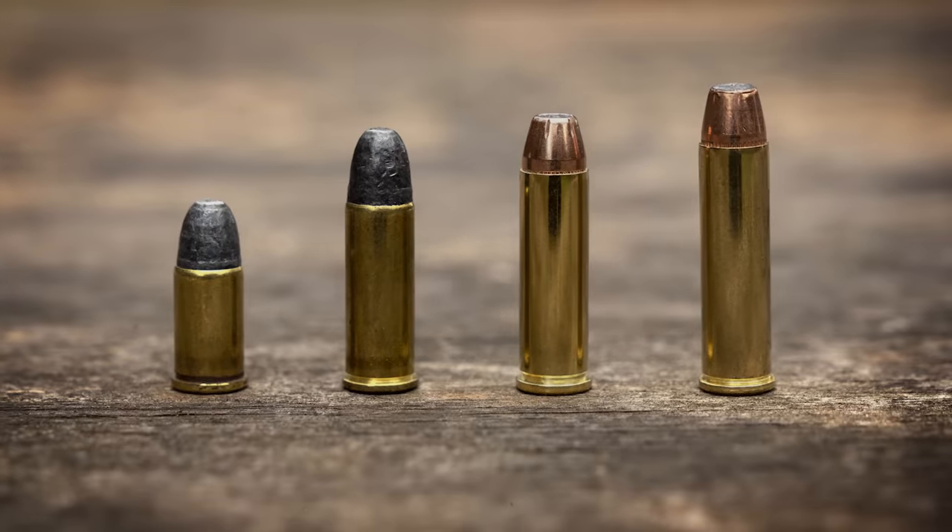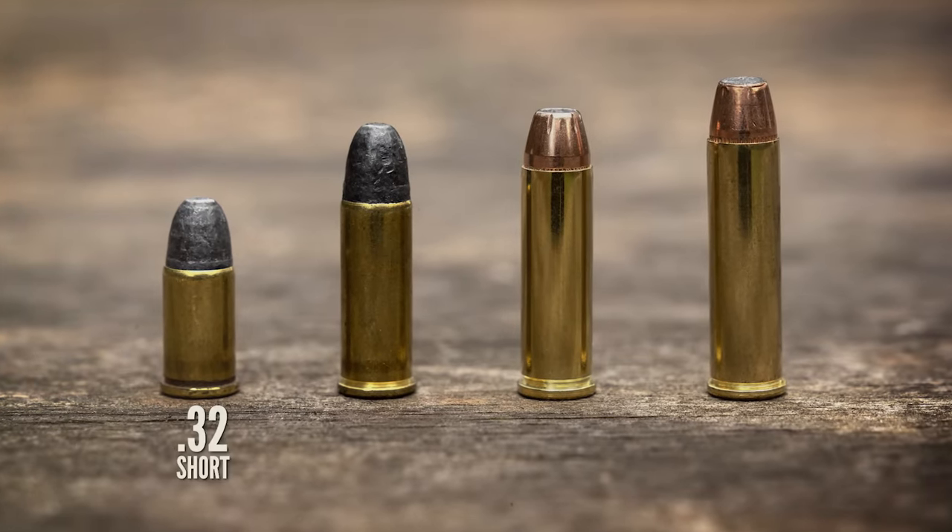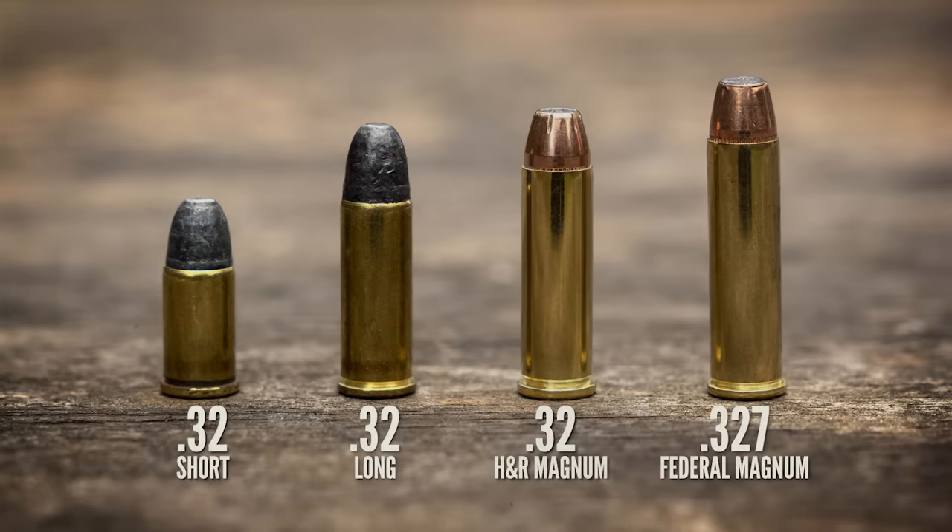I should probably be more specific, because over the years there have been many revolver cartridges that fire a .32 caliber bullet. The .32s I have in mind are not a single cartridge, but a family of four cartridges: .32 Short, .32 Long, .32 H&R Magnum, and .327 Federal Magnum.